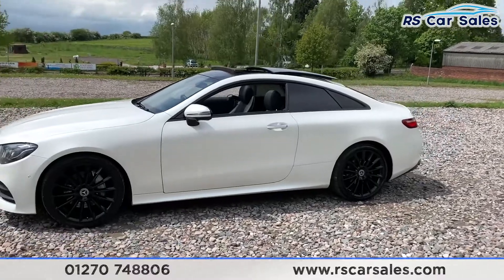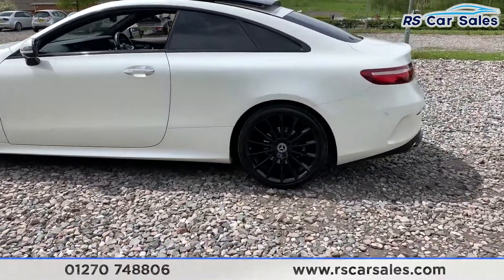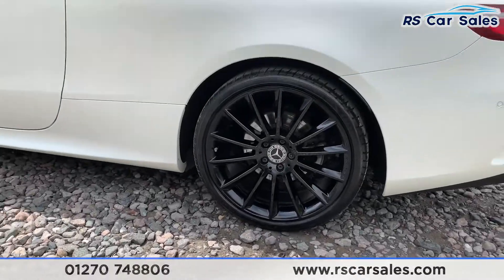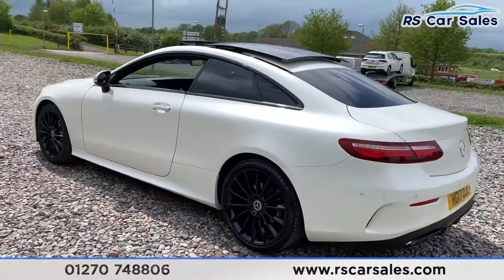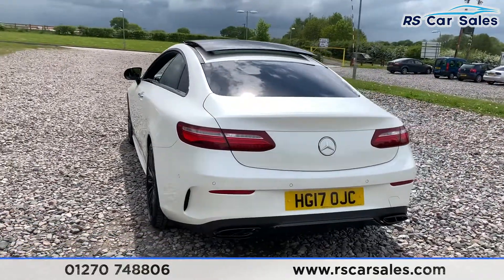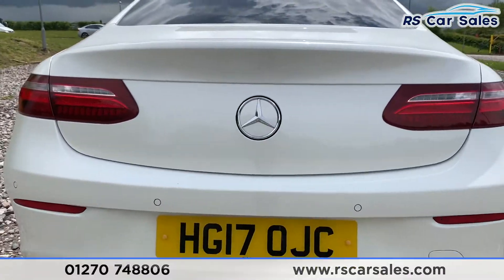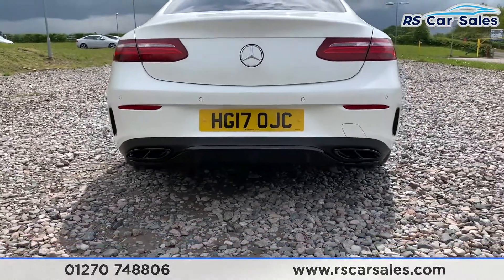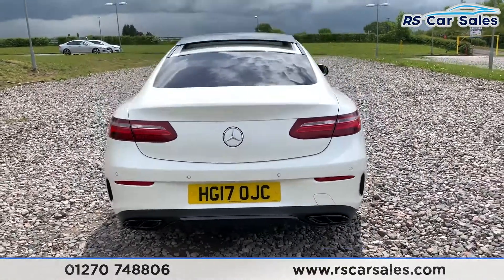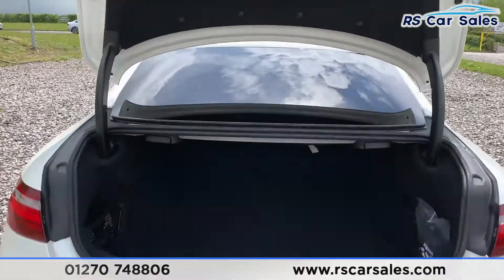It comes with black window trim, so that's privacy glass on the rear. Now it does come with front and rear parking sensors with 360-degree cameras — two cameras underneath the mirrors, one in the front grille, and one with the Mercedes badge. We also have black tip exhaust flush with the rear bumper and rear diffuser, as well as the power-assisted rear tailgate.